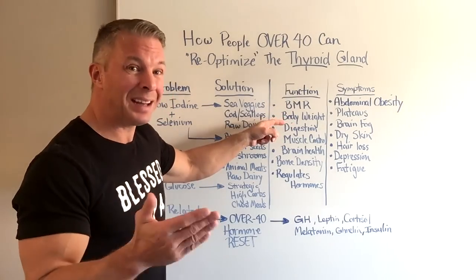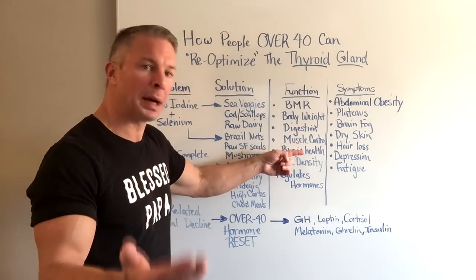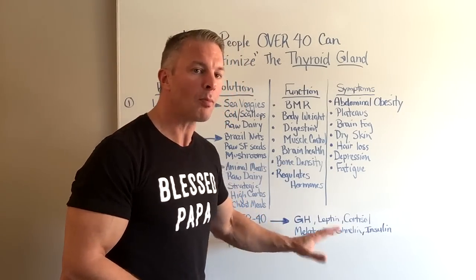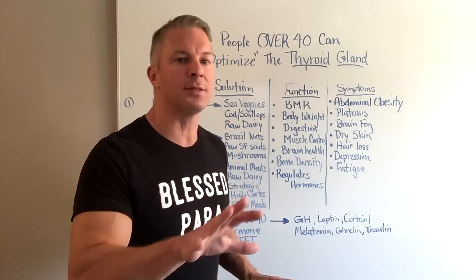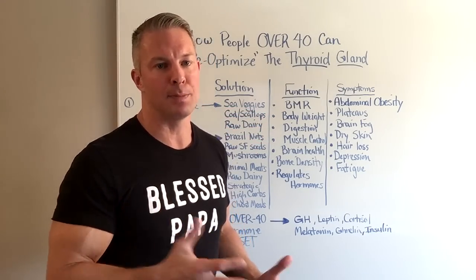It also regulates your body weight. It helps with digestion, muscle gains, and muscle control. It helps with brain health, bone density, and it helps regulate other hormones. Over at my website, you'll see a bunch of published research studies at the bottom backing up everything that I talk about in this video, so you know it's based on real science.